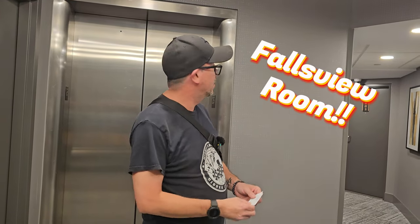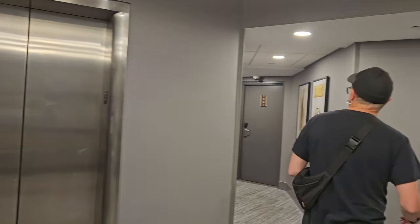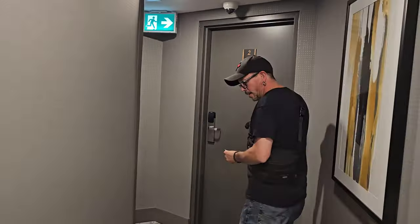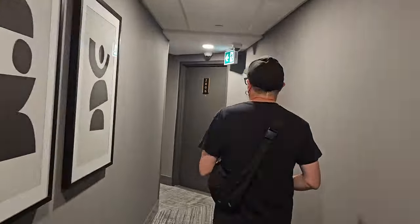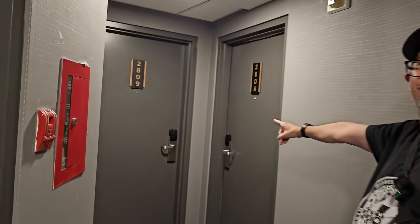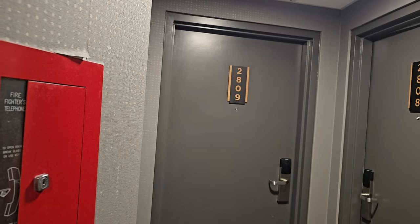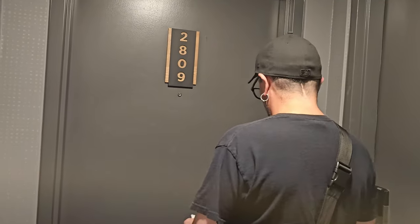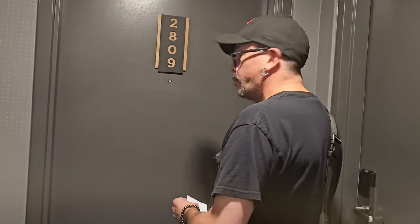All right guys, you just saw the room we're staying in tonight. Now we're going to check out a falls view room — 2809. We're on the 28th floor. 2809 — there it is. Let's check this place out. I like what they did with the signs. We got the green light.